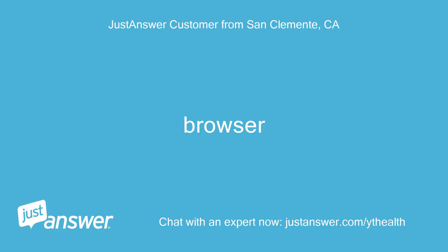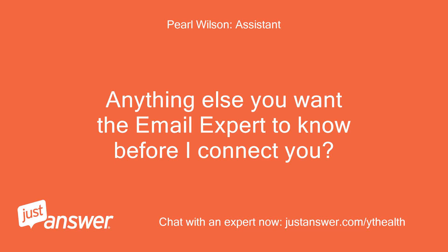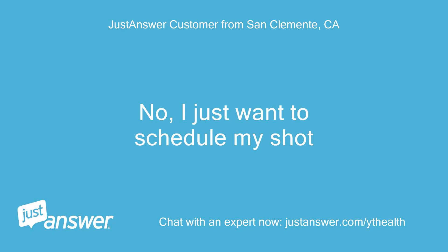Browser. Anything else you want the email expert to know before I connect you? No, I just want to schedule my shot.